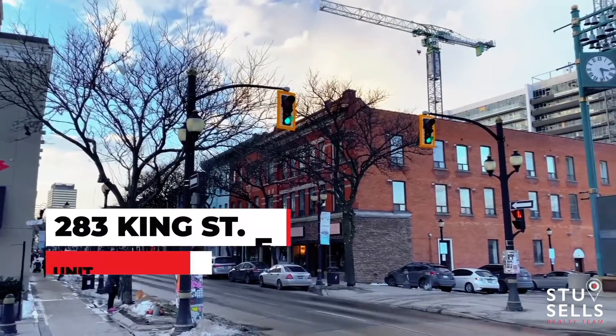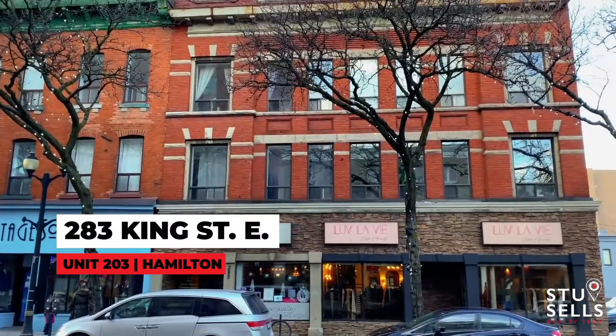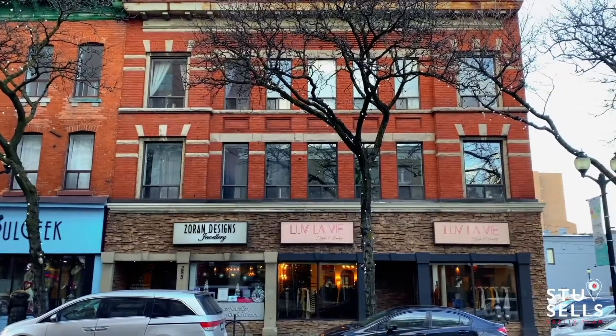Hey guys, welcome to the StuSells team's brand new listing. We are in Hamilton and I am so pumped to bring this unit to market because it's in a really cool old building in downtown Hamilton.